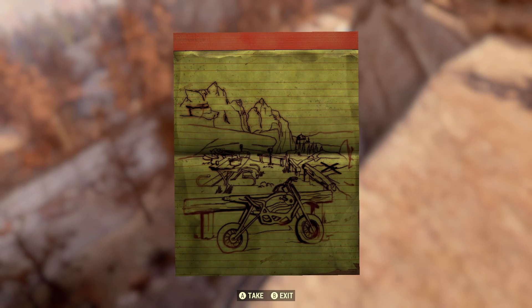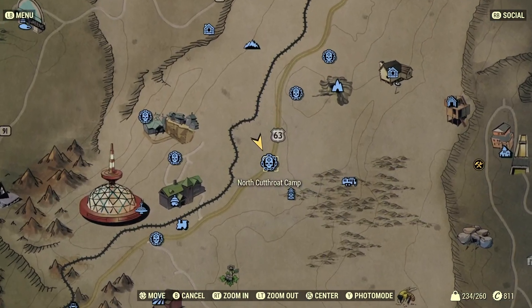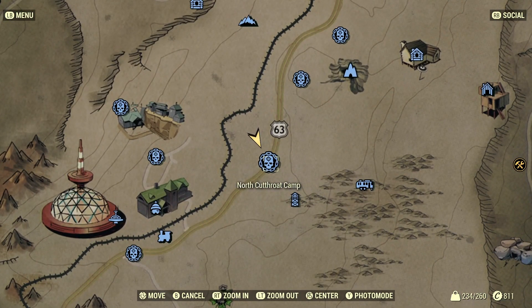Hey what's up everybody, this video will be showing you how to solve the Savage Divide treasure map number 8 in Fallout 76. We will be heading to the North Cutthroat camp area and to the nearby ridge that overlooks the camp, and you can follow the train tracks up to the location of the treasure.